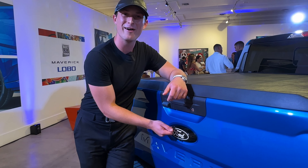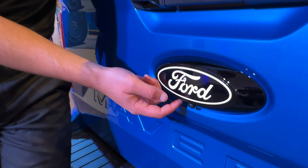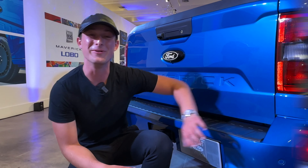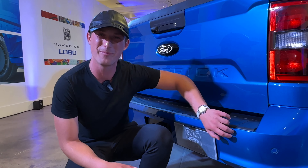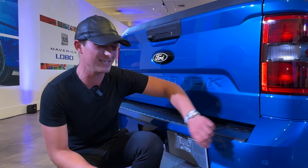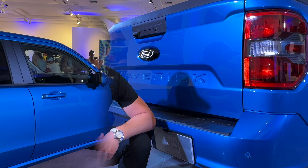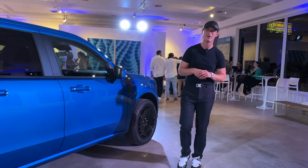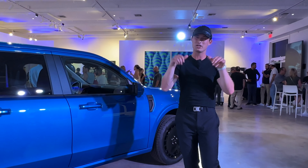All 2025 models are going to come with this black blue, and the Lobo features a black oval with it as well. Unique to Lobo is this body color rear bumper, which goes away from the truck-like bumperettes of the other models. Our Lobo also sits half an inch lower in the front and an inch and a half lower in the rear, which levels the stance and gives a much more athletic look.